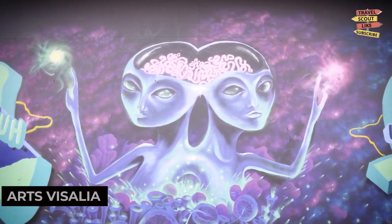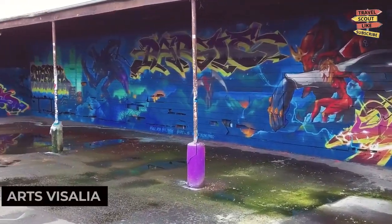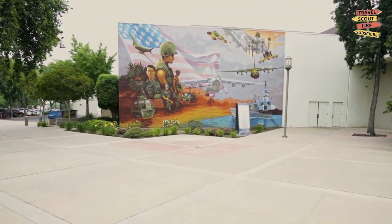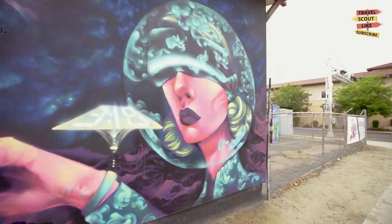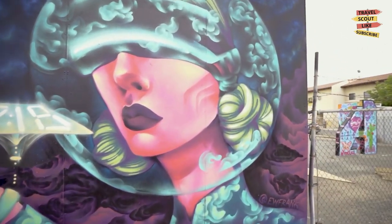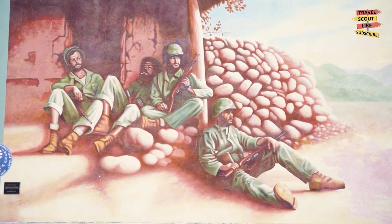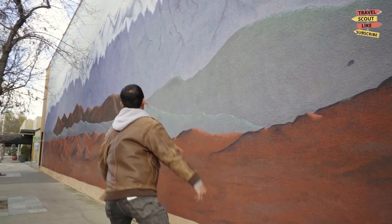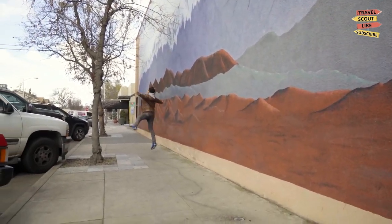Immerse yourself in the local art scene at Arts Visalia. This non-profit art gallery features rotating exhibitions showcasing the works of talented local artists. Browse the diverse collection of paintings, sculptures, and ceramics, and appreciate the creative talents of the community.